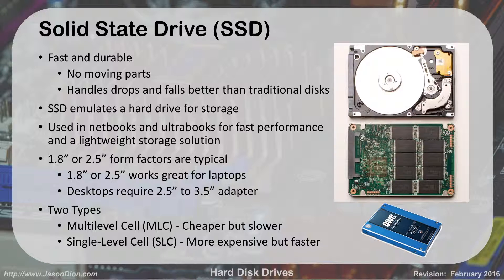SSDs are a lot more expensive for the same storage size than a traditional hard drive. The SSD emulates a hard drive and is used heavily in notebooks, netbooks, and ultrabooks where fast performance and a lightweight solution are needed. They also use less power than a traditional hard drive because there are no moving parts. MacBook Airs were known for getting 10 to 12 hours of battery life — one of the ways they achieved that was by using solid-state devices, one of the first mainstream laptops to do so. Now you'll find SSDs in Windows Surface tablets and many netbooks and notebooks.